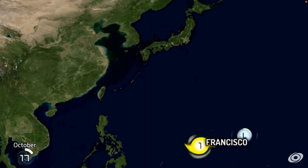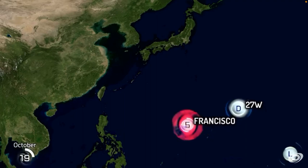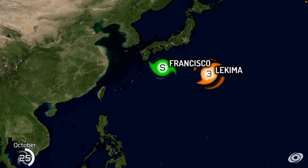Francisco — at Category 1, 2, 4 — Five! Five! That's a Category 5. Lekima — another Cat 5. Wow. All of a sudden they had two Cat 5s.